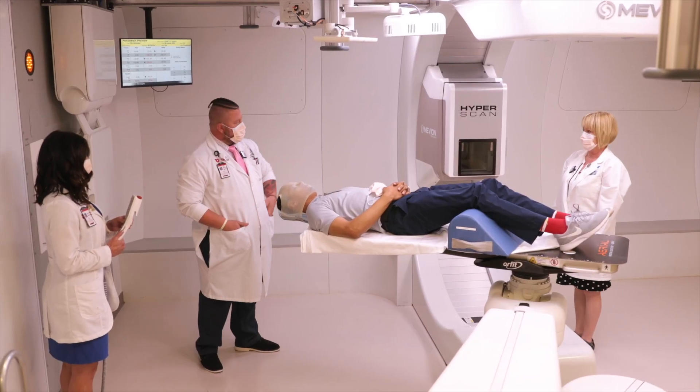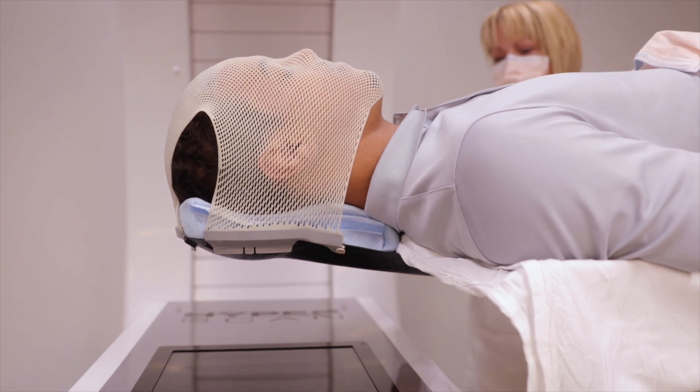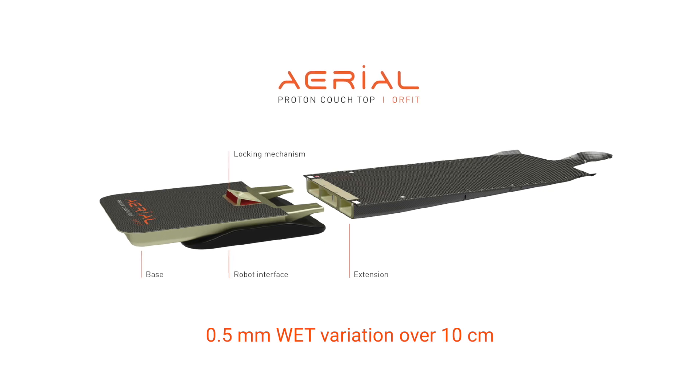Orfit designed the aerial couch top with structural integrity that optimizes the impact of the proton dose. The aerial couch top has only a 0.5 millimeter water equivalent thickness change per 10 centimeter distance.